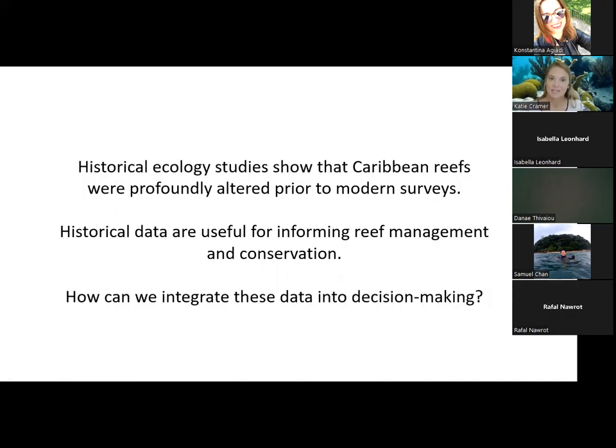These and several other really neat historical ecology studies done in the Caribbean are showing that Caribbean reefs were profoundly altered prior to modern surveys. We all know as a group that historical data are useful for informing reef management and conservation, and we're really interested in trying to make these data more applicable to decision making. I'm part of a working group that has been thinking about how we can better integrate these historical data into decision making for reefs.